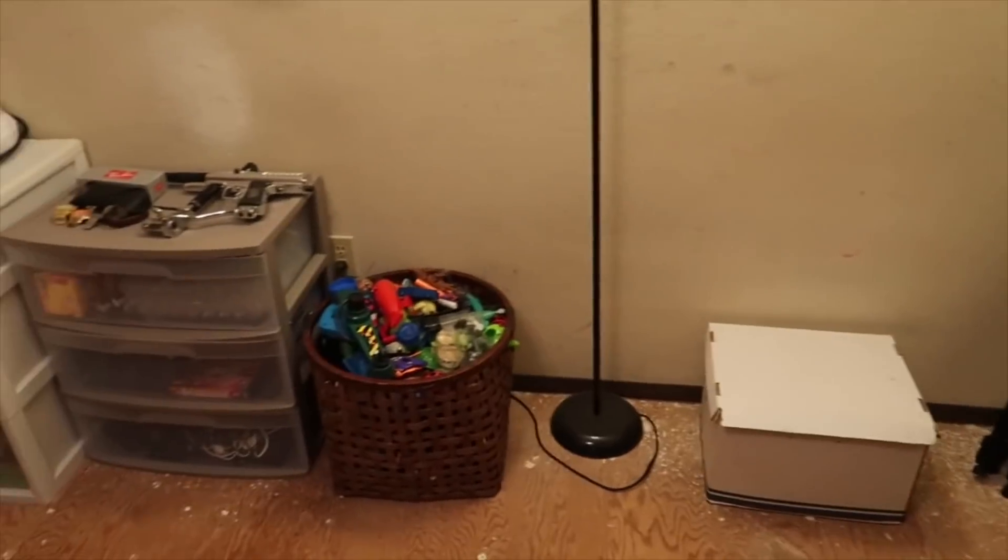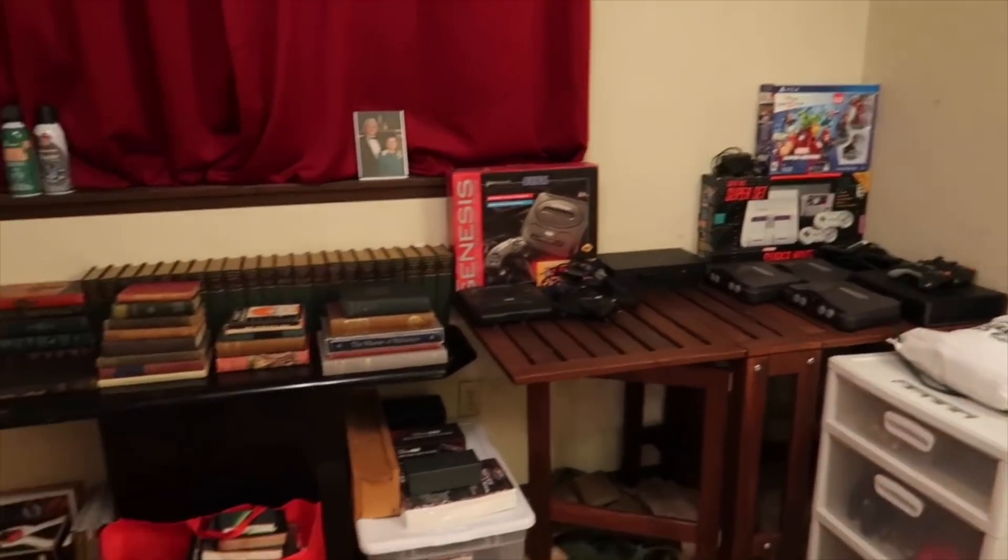It's all done. My desk is clean — those are books for Amazon. I'm sending those in. It just looks a lot better. It's cleaner.